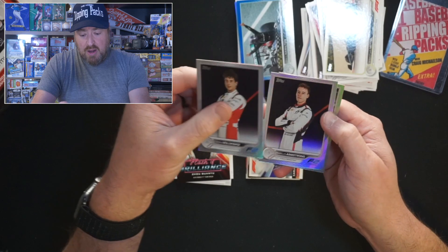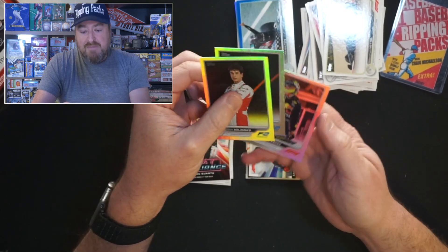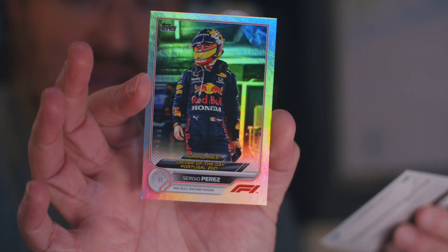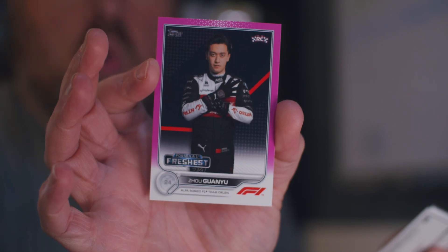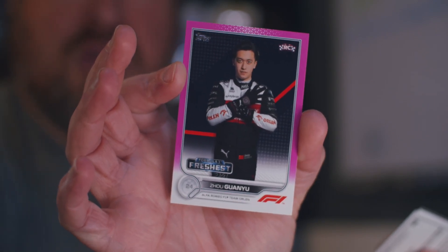The Rainbow Foils: two F2 guys — Bulakbasi, Armstrong — and Sergio Perez. Perez might actually be a hit, and I didn't know it, because he was Driver of the Day. For the rookies — well, we got one rookie a lot of times: six times. The Flash of Brilliance, the base, the Formula One's Freshest, the race car — but the hit was the pink Formula One's Freshest numbered to 150. That's the other big hit, if you will.